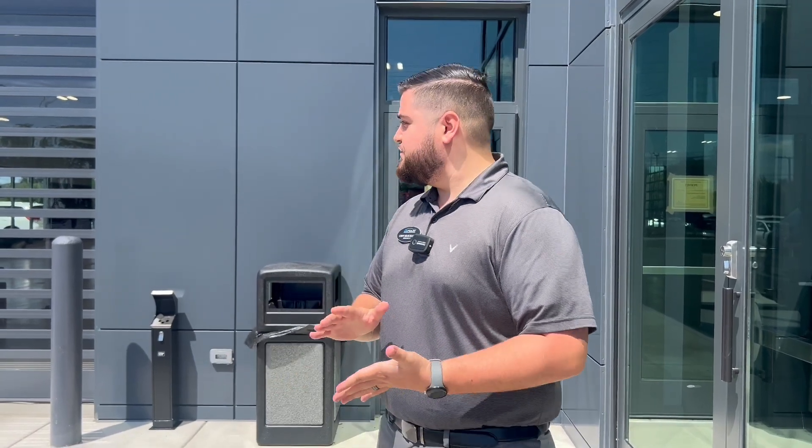Hey, this is Cody Blackledge. I'm here to introduce you to our service department and go over customer expectations and what you'll experience when you come in to service your vehicle with us.